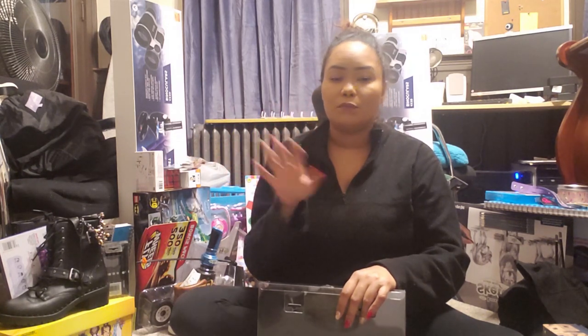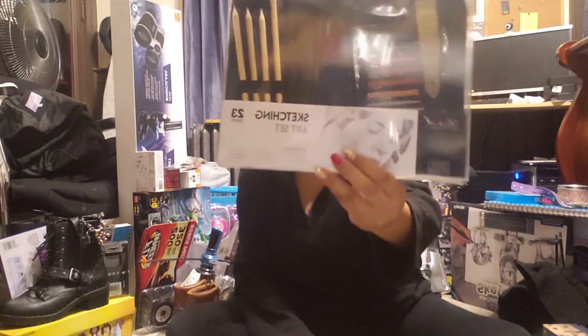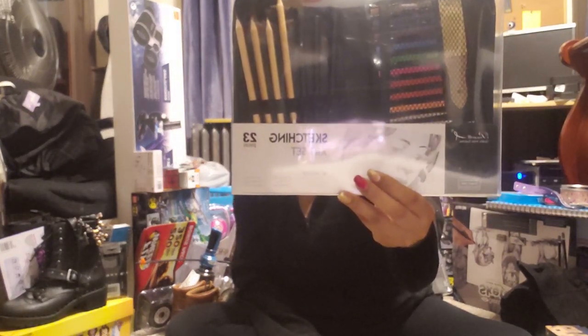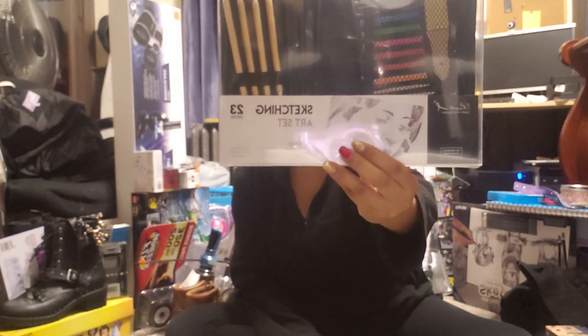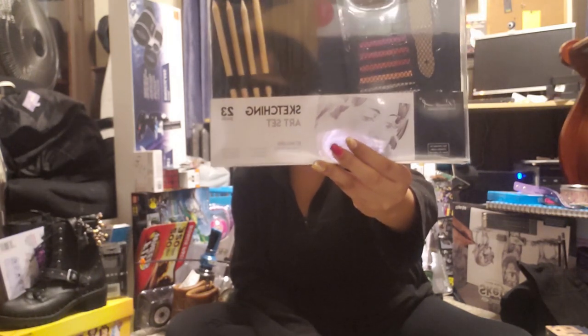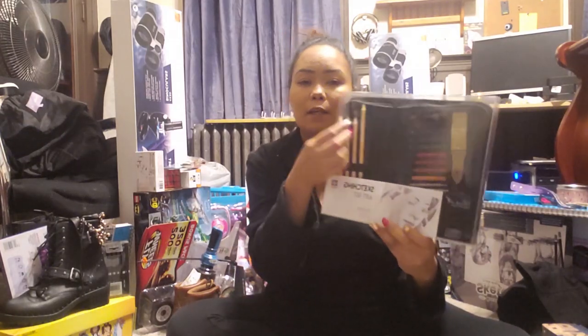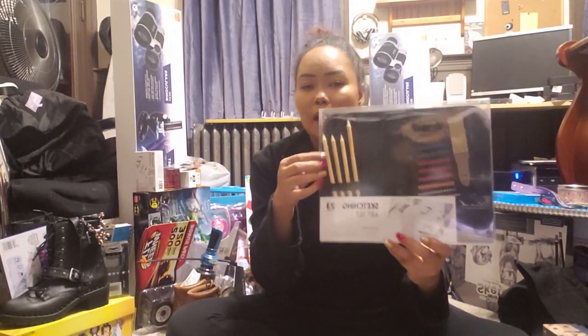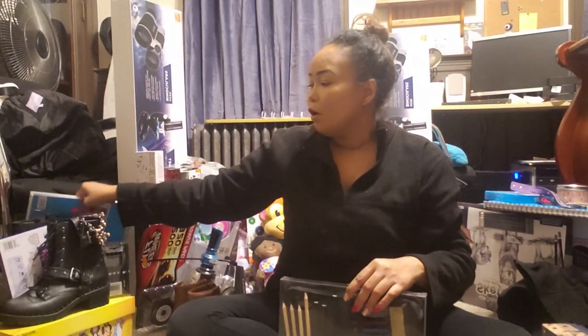She's more into fashion and art and colors. So I got her a sketching art set, which looks like that. It comes with a whole bunch of different pencils and charcoal and blending stumps and a nail eraser — all the things that an artist would need. It comes in a little cool carrying case because she's always carrying her sketchbook and everything around the house, which also goes along with the sketchbook that I got her as well.